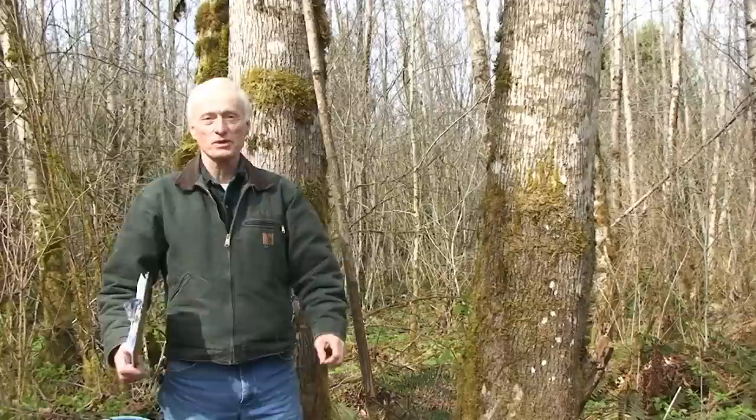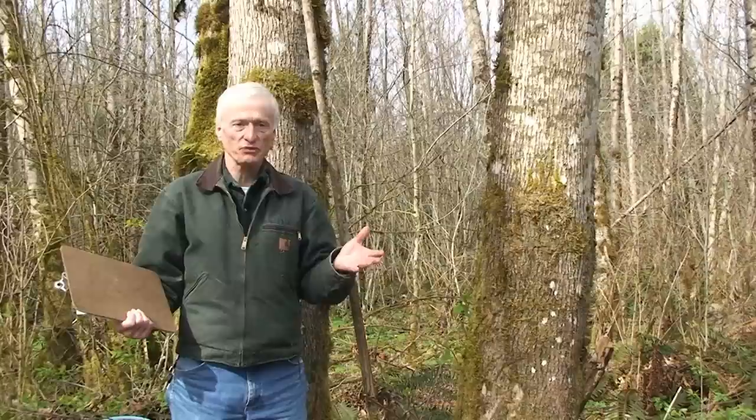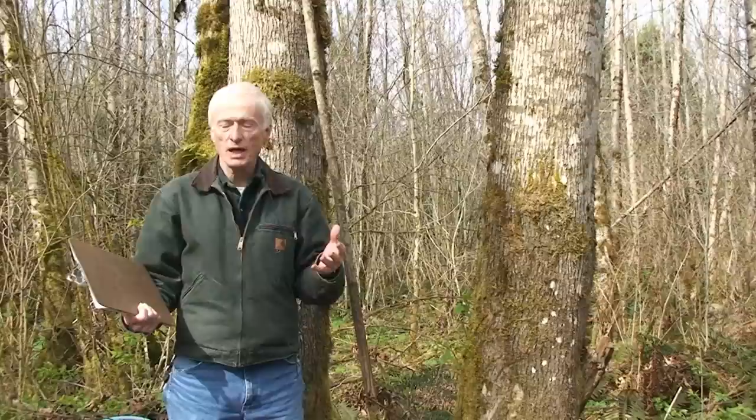Welcome. I'm Al Craney, forester with the Skagit Conservation District. We're at a forest land here in Skagit County, Washington. This particular forest land owner is looking at a variety of products he may want to produce from his forest land, and beyond just timber we're looking at other products. Today we're going to talk about the generation of maple syrup.